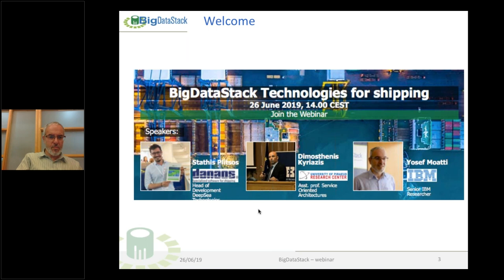Dr. Stathis Splitsos from DANOS is a senior researcher and head of development at Deep Sea Technologies and a proud member of DANOS Corporation. He holds a PhD in operations research and decision support systems, and has worked in many national and European research projects. Over the past two years he focused on IoT, big data, optimization and artificial intelligence approaches for the shipping industry. Finally, Dr. Yusuf Moati, data services lead and administrative coordinator of the Big Data Stack project, is a researcher at the Haifa IBM Research Labs.